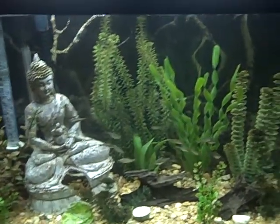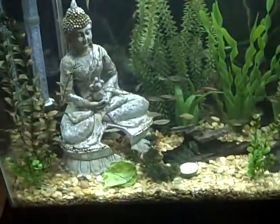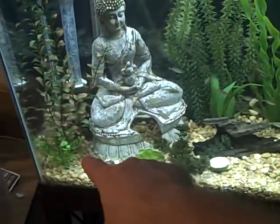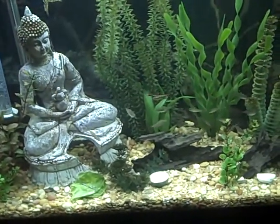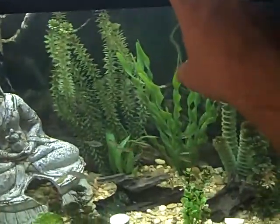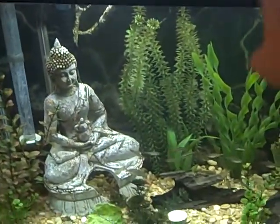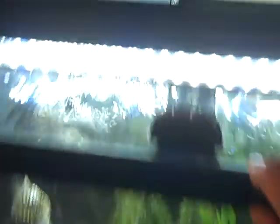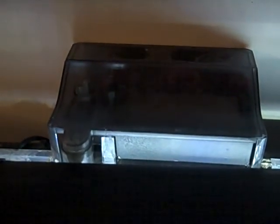I'm going to be using eco complete gravel in the bottom, which is a plant-safe gravel made for plants. It comes in a fluid that has beneficial bacteria, minerals, and everything in it. Then I'm going to use 10 gallons of water out of here and balance the rest — it's a 12-gallon tank. I'll be using the Hagen AquaClear Mini filter, which is a similar setup to the C4.